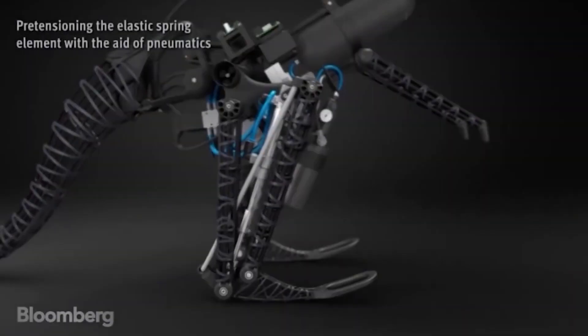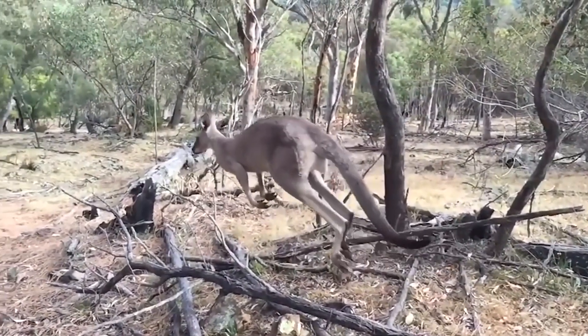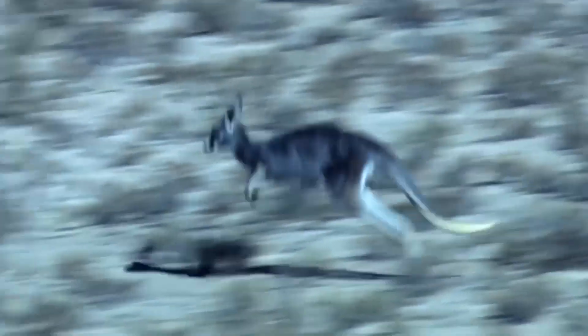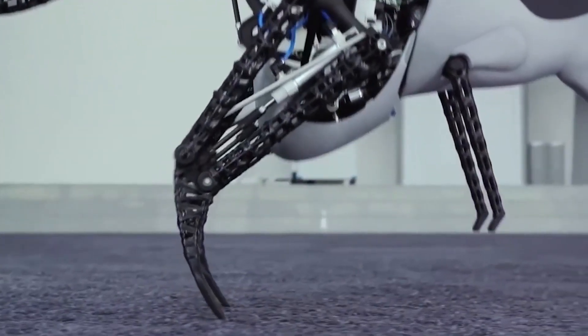The robot kangaroo is based on the mechanism of recuperation — accumulation of energy from one jump to make the next one. Without this mechanism, real kangaroos quickly get tired and cannot jump for a long time. Elastic springs in each leg store energy upon landing, just like the tendon in the leg of a real kangaroo, converting the kinetic energy of the jump into potential energy.